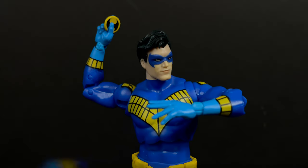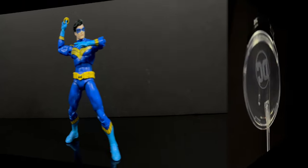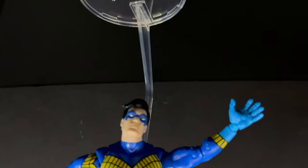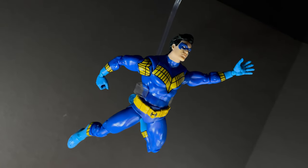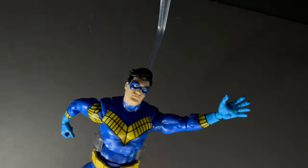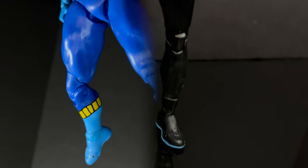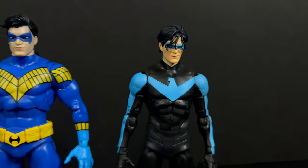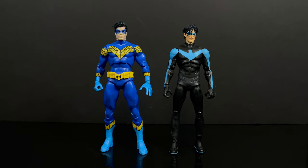I like the more beefed-up look for this character, and I think it really does work for a 90s Nightfall Nightwing, especially with the wing ding. If you have a flight stand you can get him going in all his 90s acrobatic maneuvers from those classic covers, which I totally don't mind. All the extra hands really help bring this character to life. And just to show you the more recent Nightwing released right before this one — you can see the difference in the body types and the costumes.